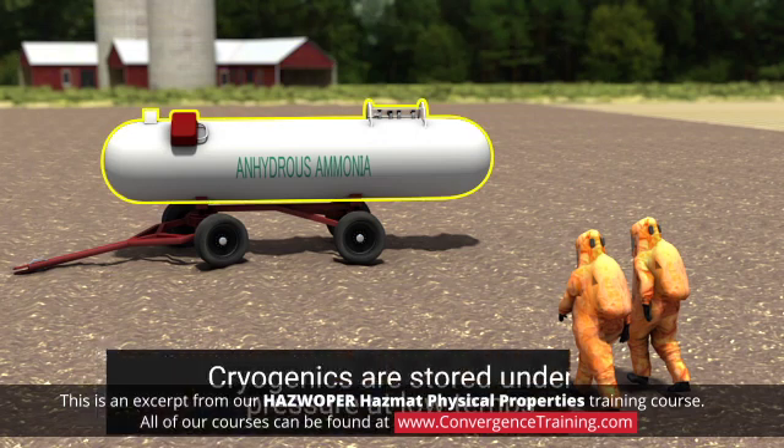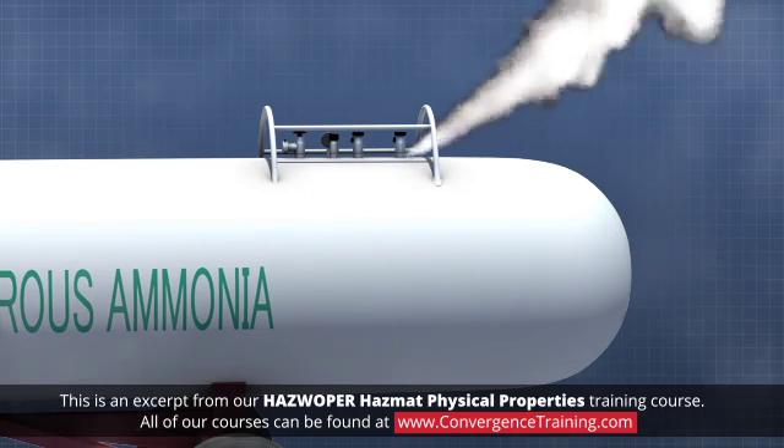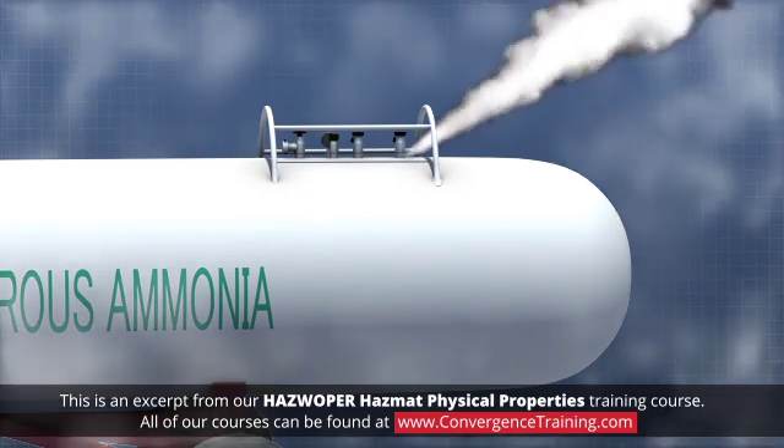Cryogenic liquefied gases are stored under pressure at low temperatures. When these materials are released, they boil rapidly, creating a large volume of vapor.